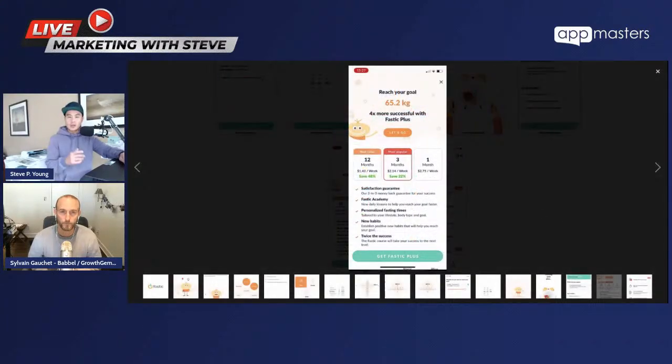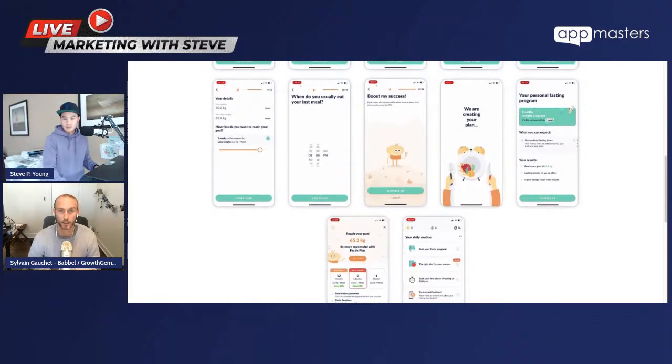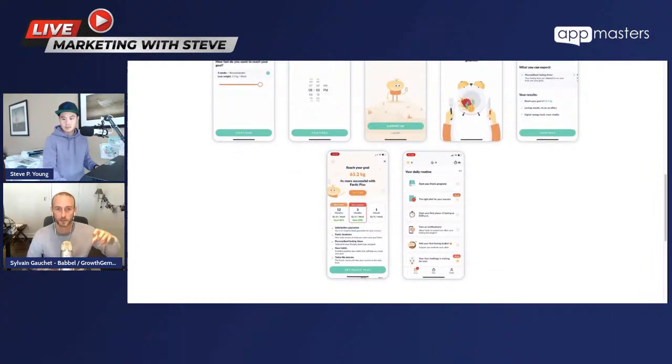I had the hypothesis back in the day that longer pricing pages should convert better on apps just like they do on the web. I found Fastic and Reflectly as examples. When I first looked at Fastic, they didn't have pricing on the page — it was a double tap: 'Get Fastic Plus' and then pricing showed up, and I think that's the wrong way to do it. I've been promoting having the pricing plans directly on the longer pricing page. Now they've adjusted this, which confirms the hypothesis: don't do the double opt-in, just show the pricing page. Some people will never click 'Get Fastic Plus' because they're afraid of being charged.